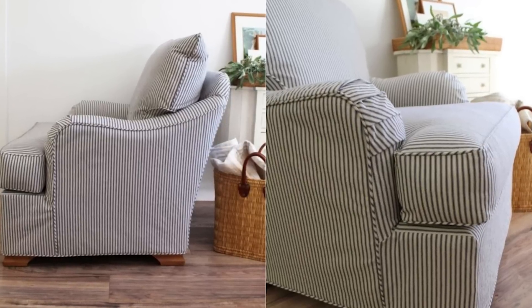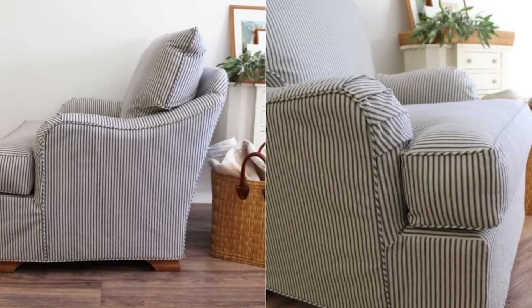Our next idea is something that I have sworn over and over again I would never do, but the value of it is just so good and it works. That is learning how to slipcover your furniture. Sewing is such a good skill to have in your back pocket when it comes to home decor, because you can really save a ton of money and elevate your home. And it's not as hard as you think it would be.